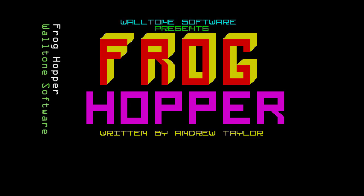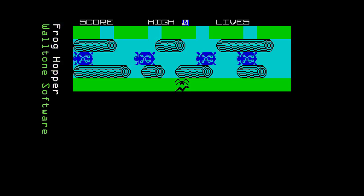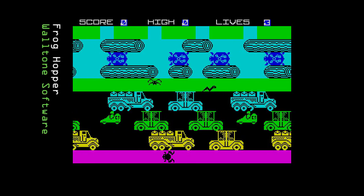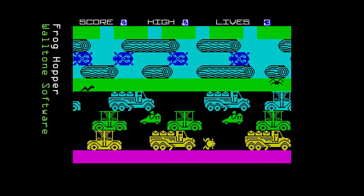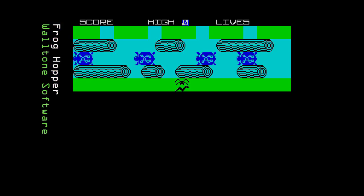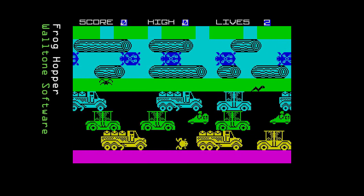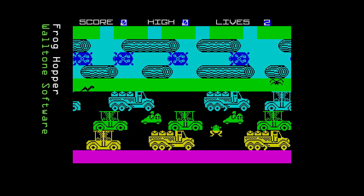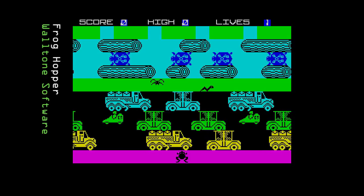Next we have Frog Hopper from Wall Tone Software — one of those games that tries to impress by throwing various annoying techniques at you rather than letting you get on with the game. The sounds are impressive the first time but soon get annoying. When you finally get to the game, the graphics are very large and move very smoothly, but they're too large. Your frog moves slowly and can cross halfway between layers of obstacles, making it easy to get trapped, especially with unresponsive controls. This spoils the game and it's certainly not one I'd go back to.